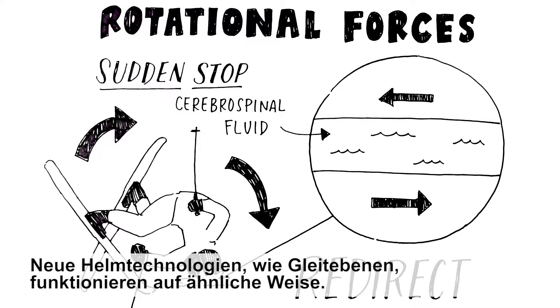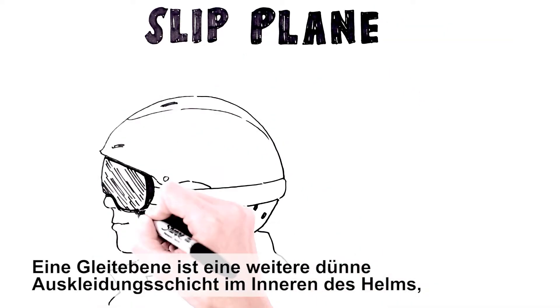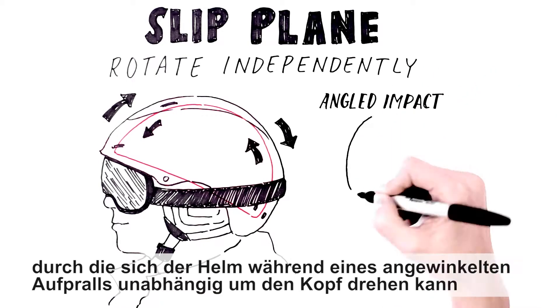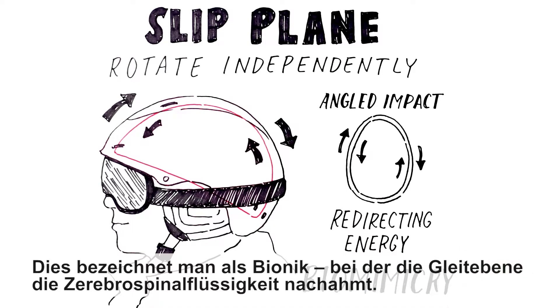New helmet technologies, such as slip planes, work in a similar fashion. A slip plane is an extra liner within the helmet that allows the helmet shell to rotate independently around the head during an angled impact, thereby redirecting some of the energy your brain might otherwise experience. It is biomimicry, with the slip plane mimicking cerebrospinal fluid.